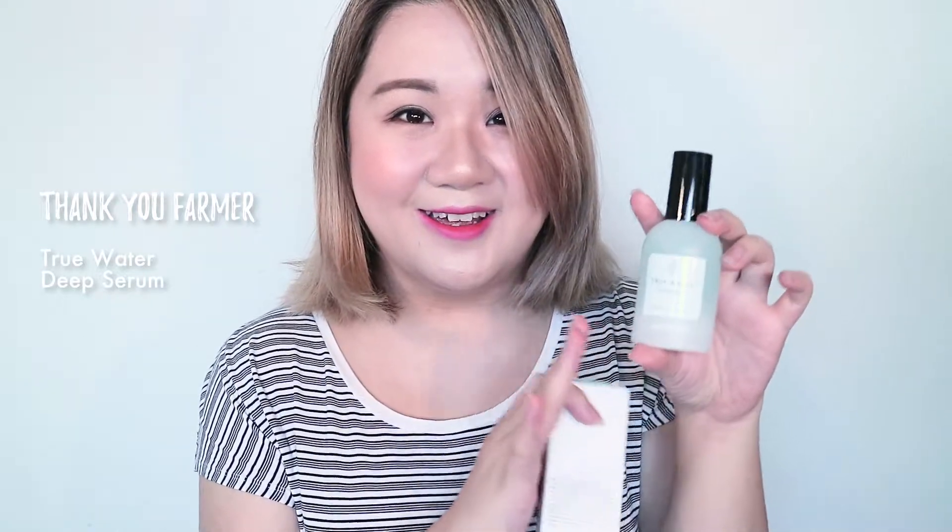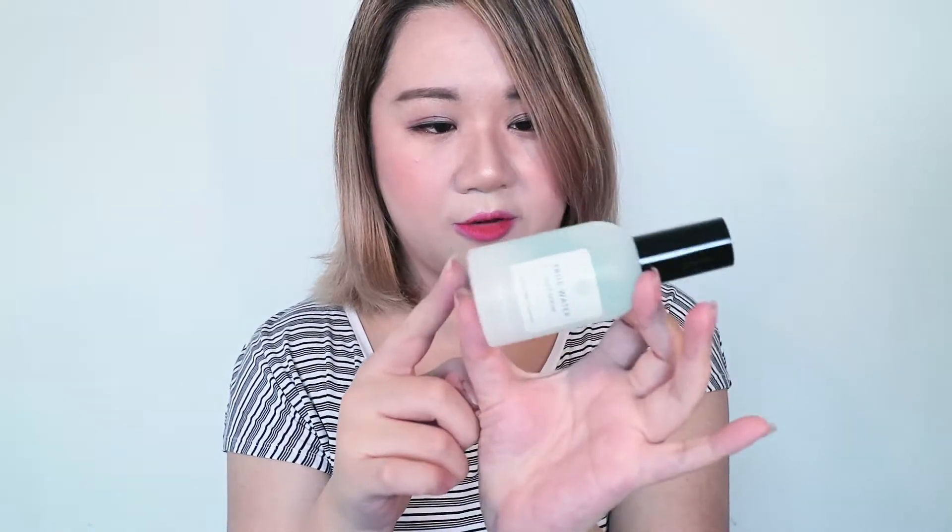The next product is a serum, and unfortunately when I was looking into it I found out that the description on Style Korean is wrong — this is the True Water Deep Serum, not the True Water Deep Toner. This is a lightweight citrusy serum from Thank You Pharma that moves right into your skin. It is hydrating and claims to have wrinkle improvement benefits. It is paraben, sulfate, and toxin free and claims to be suitable for all skin types. I also love the packaging — it has a semi-opaque matte look with a beautiful blue liquid inside. If you have sensitive or oily skin and want something hydrating without being greasy, definitely check this one out.